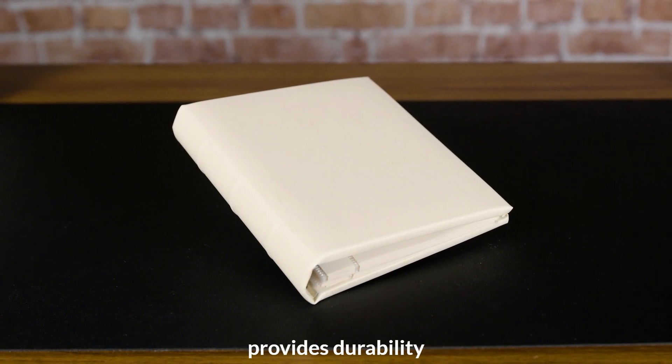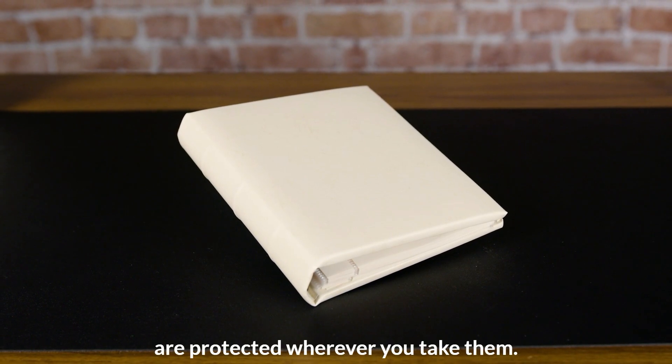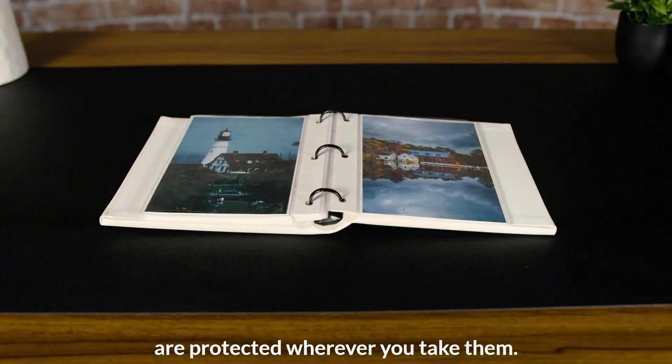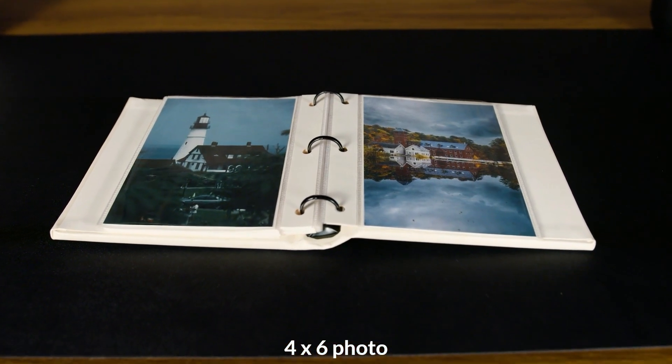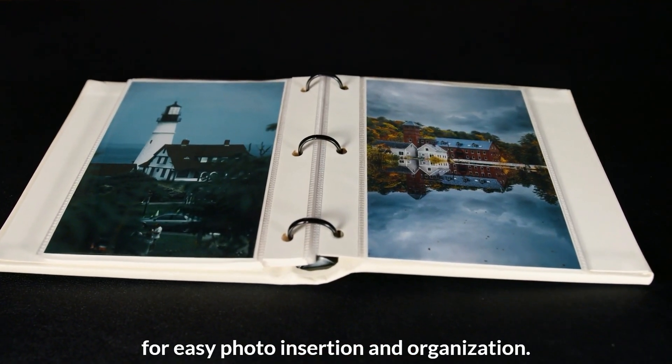The bonded leather cover provides durability and a sophisticated appearance, ensuring your photos are protected wherever you take them. Each page holds one 4x6 photo, displayed in slip-in pockets for easy photo insertion and organization.